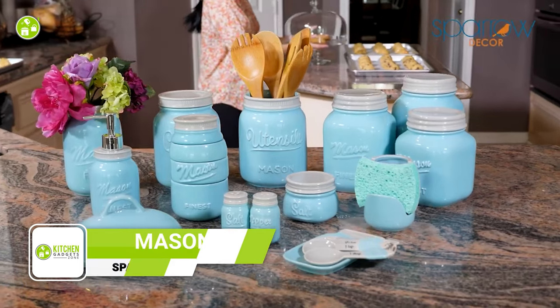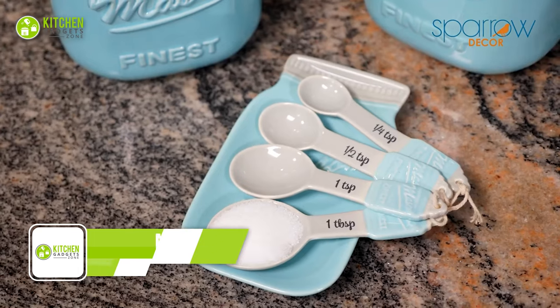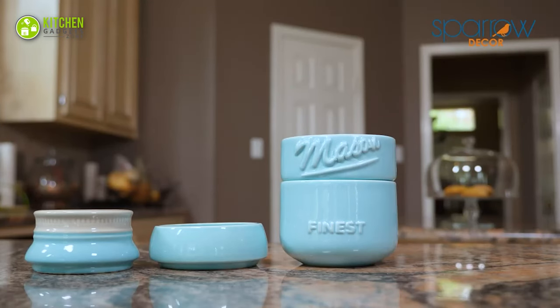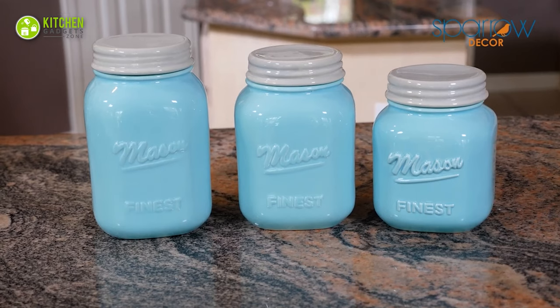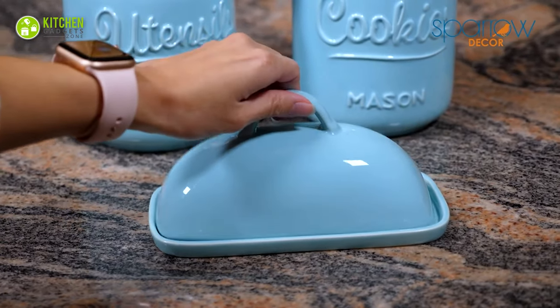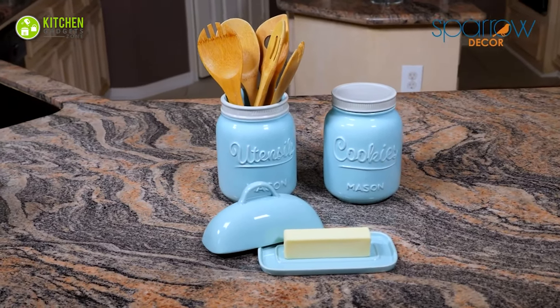Introducing the Sparrow Decor Mason Jar, the perfect addition to your farmhouse-style kitchen. With a vintage design, this brings a touch of antique charm to your countertop. Not only are they visually appealing, but they're also functional, providing you with all the standard measuring cup sizes you need for baking. As they stack together to create a delightful mason jar accent piece, these will draw compliments from your guests.